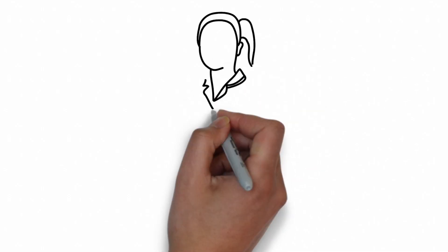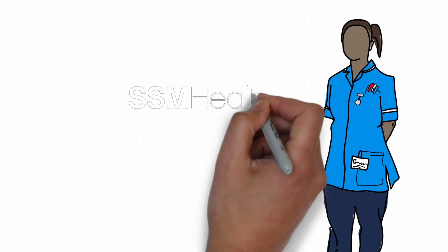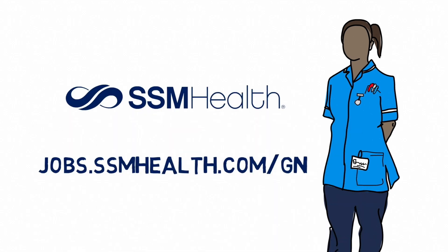SSM Health's Graduate Nurse Residency Program provides the supportive foundation you need to begin and grow your successful nursing career. Now's the time to fulfill your calling as a nurse with SSM Health. To learn more, visit jobs.ssmhealth.com/gn.